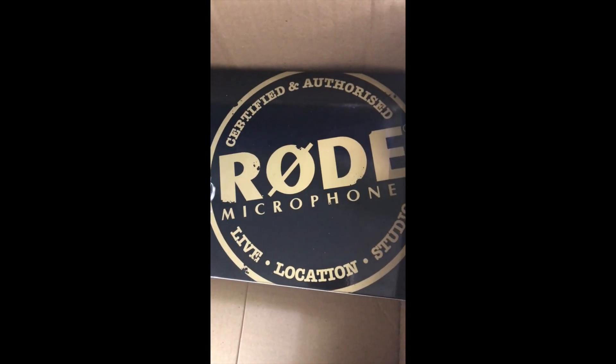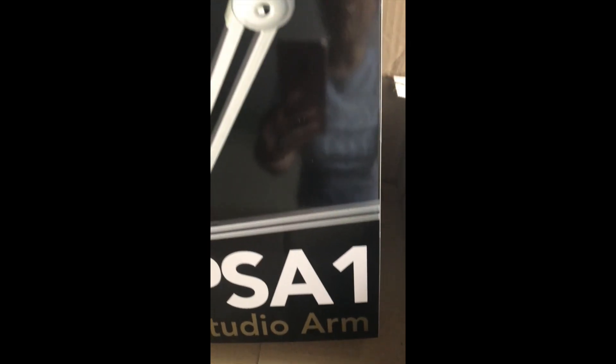Certified and Authorized Rode Microphone. It's a boom arm — the PSA1 Studio Arm.